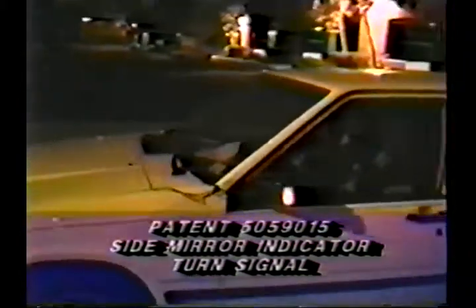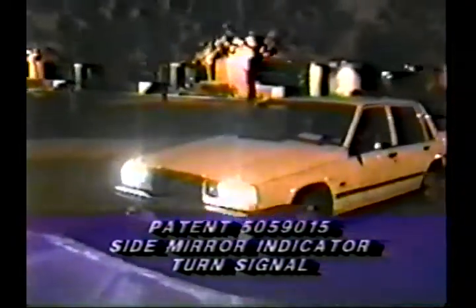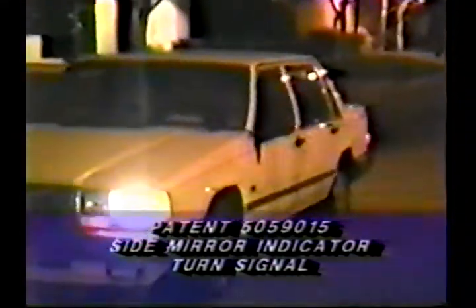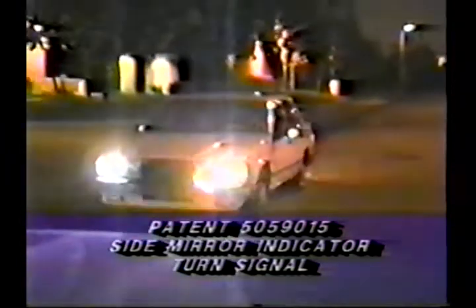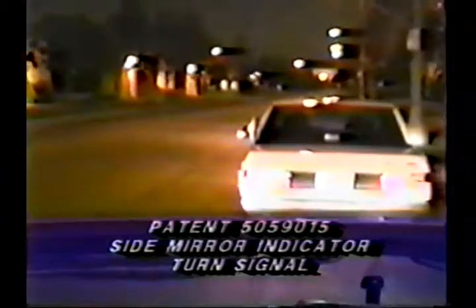Number six, it can be a combination of a turn signal and/or emergency flashing signal. Number seven, it is excellent for preventing collisions with motorcycles traveling in between lanes.